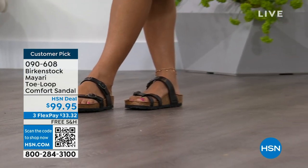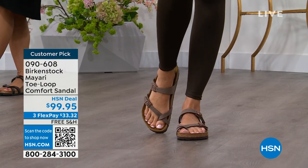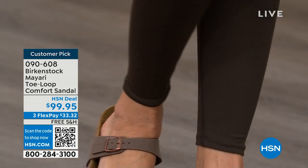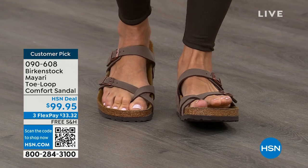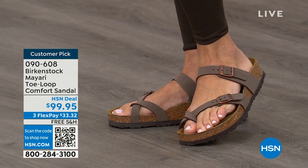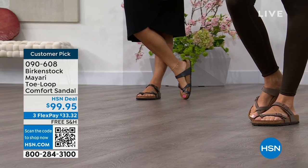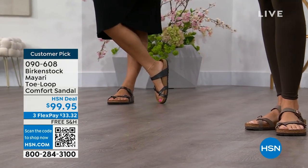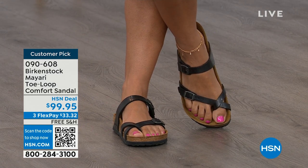It's like the unofficial kickoff to summer this weekend, so this is the perfect time to start shopping for sandals. Birkenstock is that sandal you're going to want to wear all summer long. This Mayari style is gorgeous on the foot — it's a little more open than what people are used to seeing from Birkenstock. I love that it has two fully adjustable buckles. That second strap comes up higher on the foot to hold you into that footbed, and those adjustable buckles give you a perfect fit. It's a really pretty gladiator-inspired sandal that looks elegant on the foot.